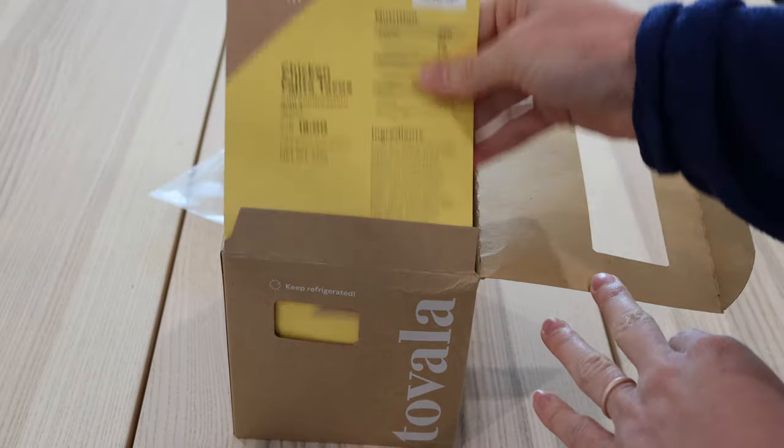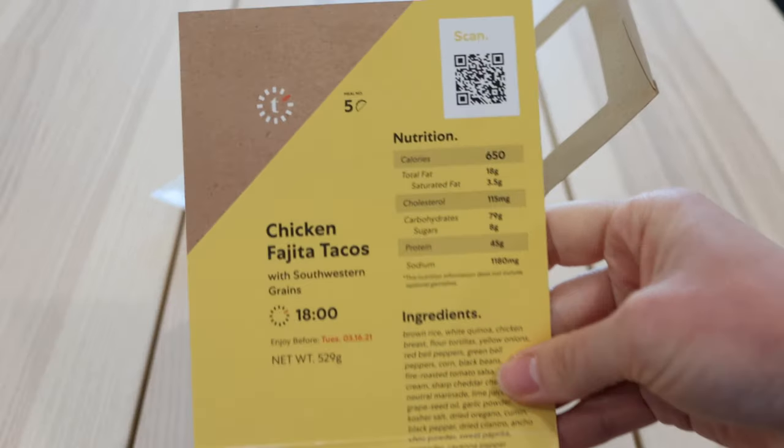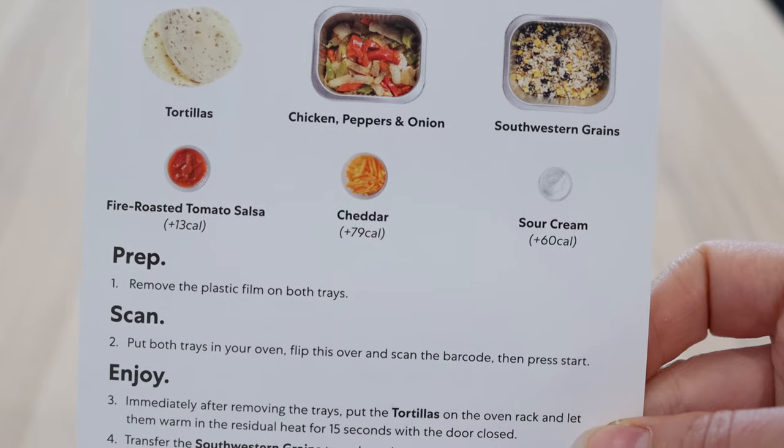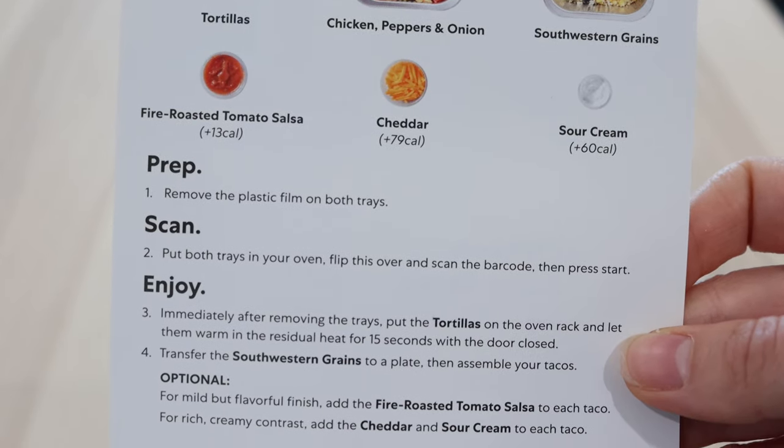Most meals were between 450–800 calories and I found them pretty filling. However, one thing that bugged me is that a lot of meals had extra toppings with additional calories — sometimes 50, 100, or 150 extra calories — that were not counted in the listed calorie counts. I really wish they didn't do that.